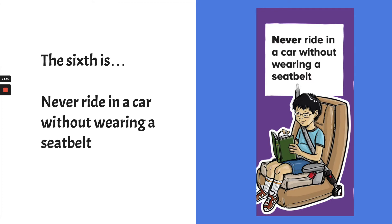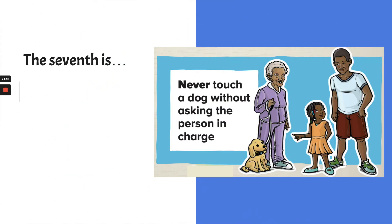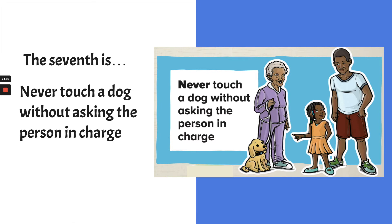The seventh Never Never is: never touch a dog without asking the person in charge. This only applies to dogs of strangers — say you're on a walk in your neighborhood or at the park and you see someone you don't know with a dog you don't know. If it's your own dog, you don't have to ask, because it's a dog that knows you. These are dogs that don't know us, so we don't know how they'll react. They may look nice and friendly, but we don't know — that's why we ask the person in charge.